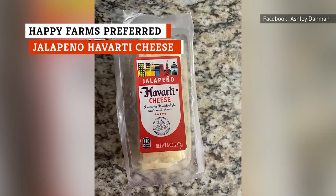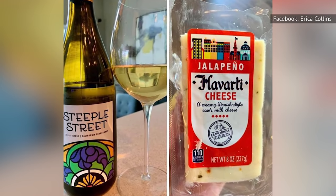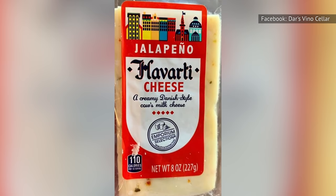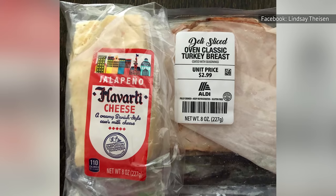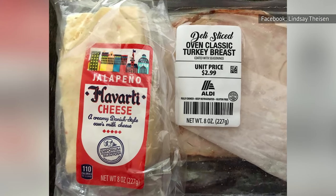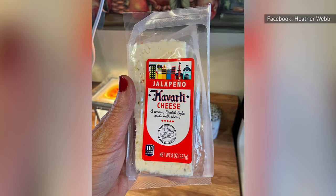Happy Farms preferred jalapeno Havarti cheese is just a great cheese for all occasions. The creaminess of the Havarti cheese is what you'd typically only find if you traveled all the way to Denmark. Add in a notable amount of jalapeno for a not-so-subtle kick, and this cheese is worth all the praise it has received. If you're hesitant to try jalapeno cheese, just slice off a piece and courageously put it in your mouth. Once you realize how good it tastes, you won't need any more cajoling.